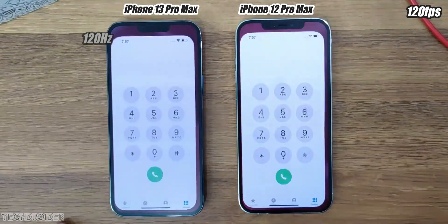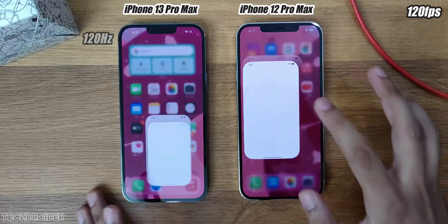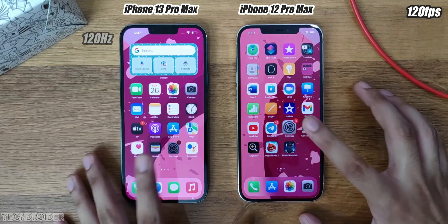The application opening animation — Dialer, Messages, Settings. The difference is clear.